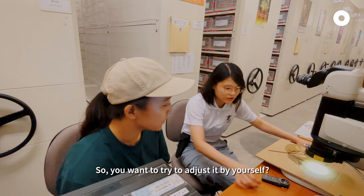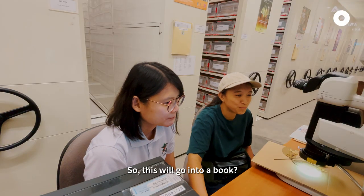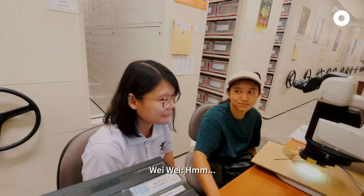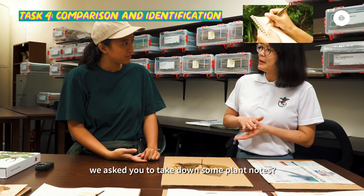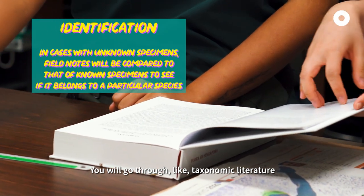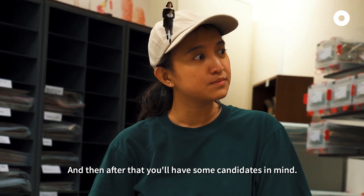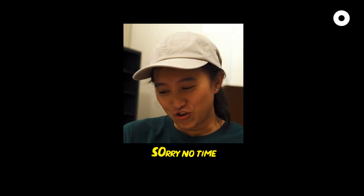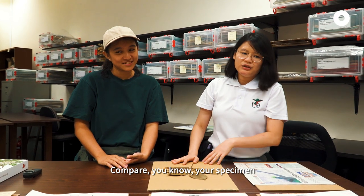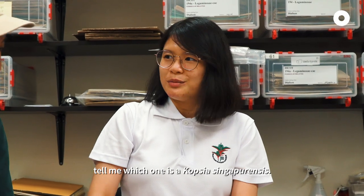So you want to try to adjust it yourself? So this will go into a book and then it's got my name. Yeah, so you remember just now in the field we asked you to take down some plant notes. You will go through taxonomic literature, see what are some of the families that have these characters, and then you have some candidates in mind. Compare the specimen to the specimens that we have in front of us and tell me which one is Copsia Singaporensis.